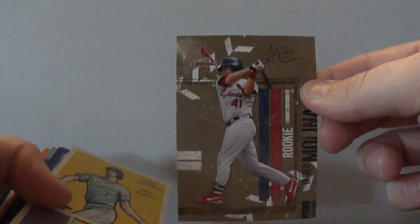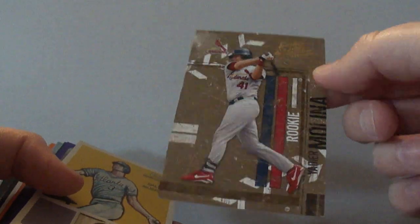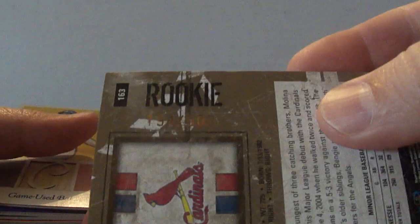Bought this for a buddy — he didn't need it though, but it was only 25 cents. So hey, I got a Yadier Molina rookie card, and that is numbered to 500.